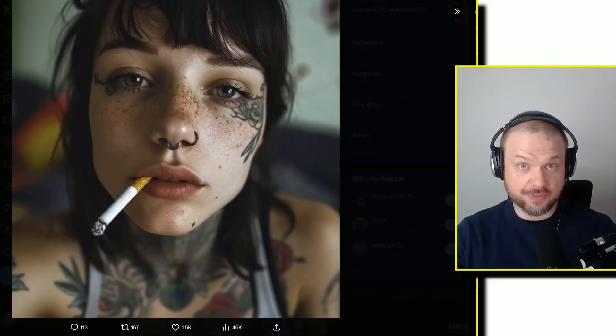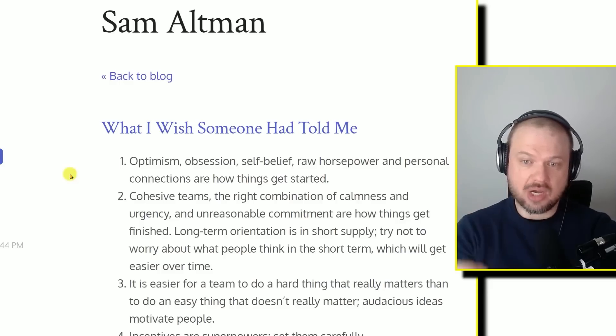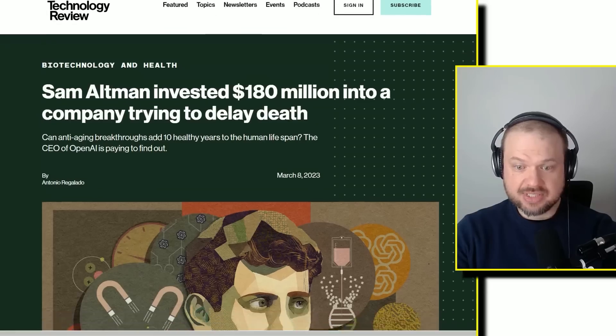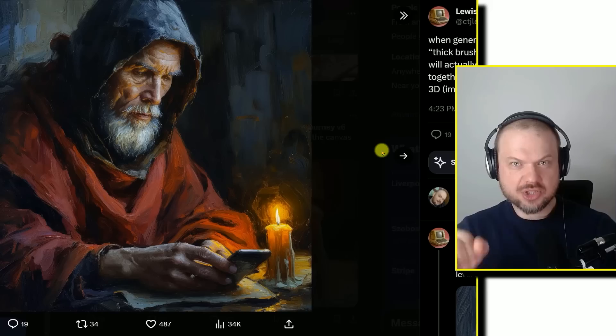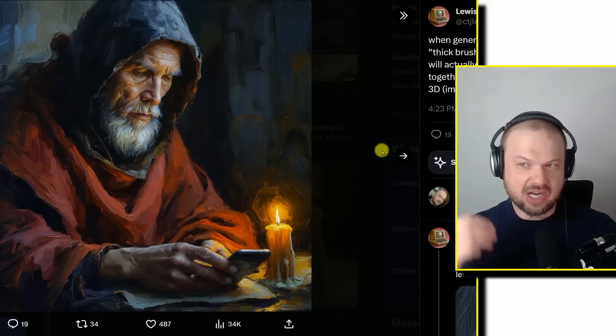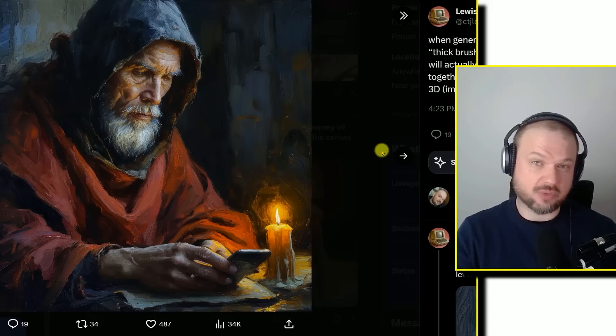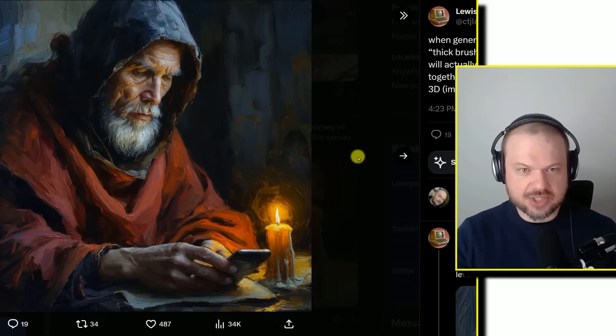MidJourney V6 is good, very good. I'm not going to go into huge amounts of detail on MidJourney V6 — I'll just say I love it. I've been using MidJourney for a long time. It's my favorite AI art generation software, and it's very impressive to see where it's going.